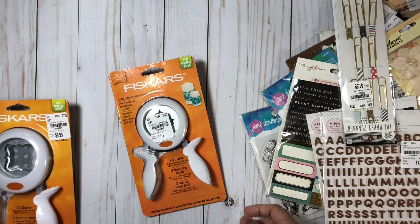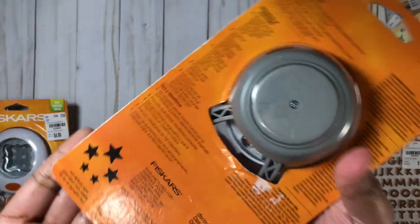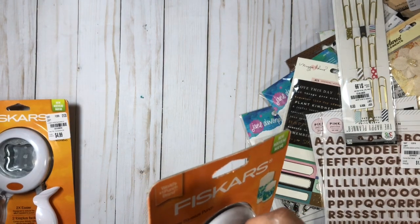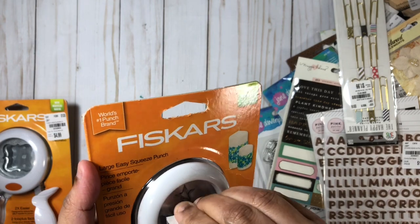With the star punch you get — I think it's like four different sizes of stars once you punch them out, actually five. I'll go ahead and remove the price sticker so you can see what the actual punch size looks like.